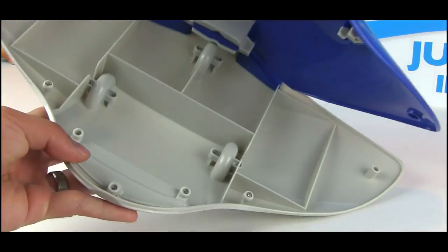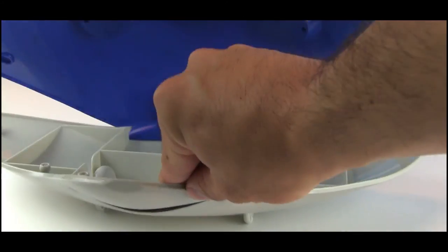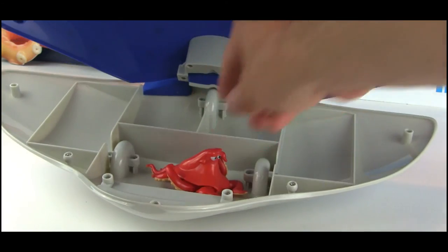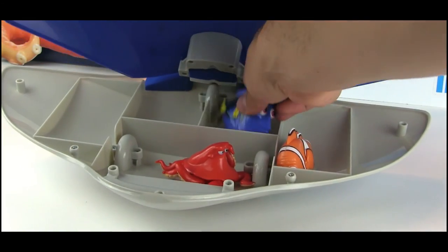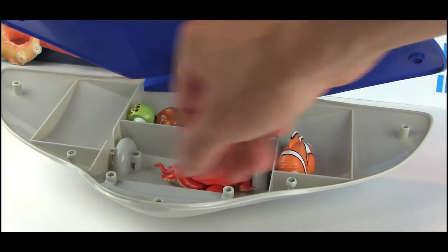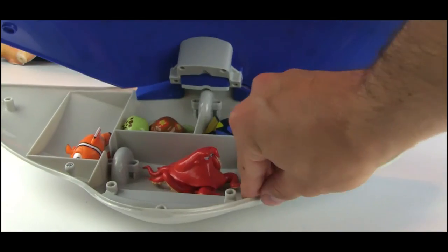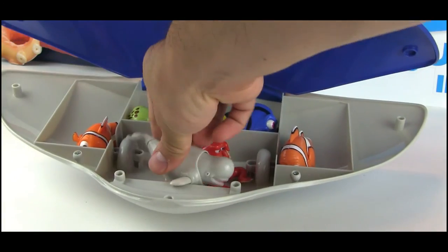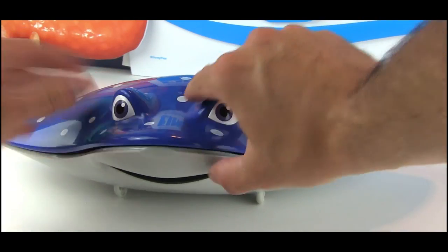Inside Mr. Ray there's space for about six Swiggle Fish depending on which ones you put in. We'll put in Hank, Marlin, Dory, Squirt, Nemo, and Bailey right next to Hank. They fit perfectly!